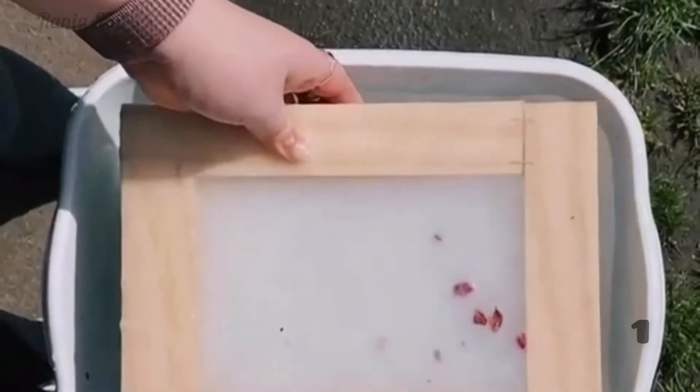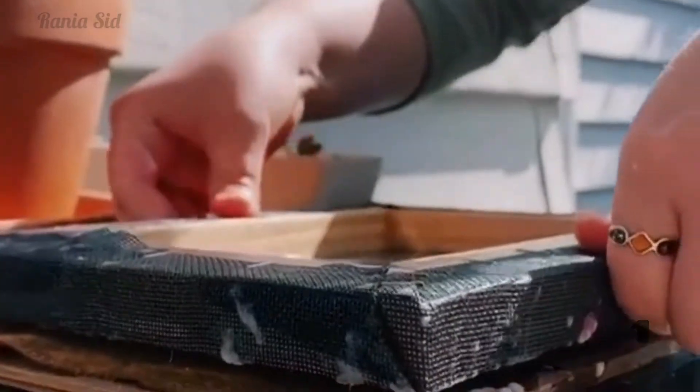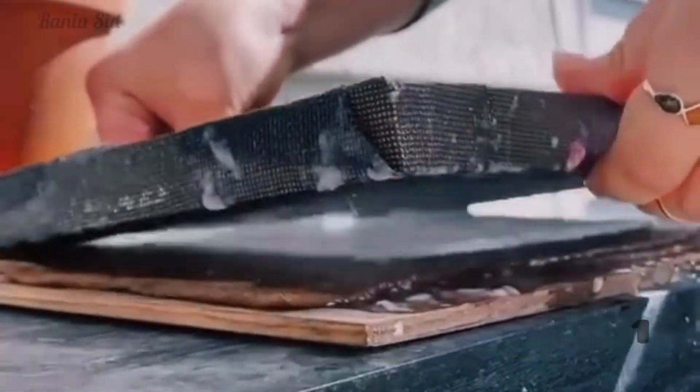A trick to avoid such waste is recycling the papers, which is quite easy when you have the right material that you can find online, like on Amazon for example, or that you can make yourself using wood and a thin metal grid. It's a process where you can make new papers out of used ones, and you can even add a fun touch to them like a bit of color or flower petals.